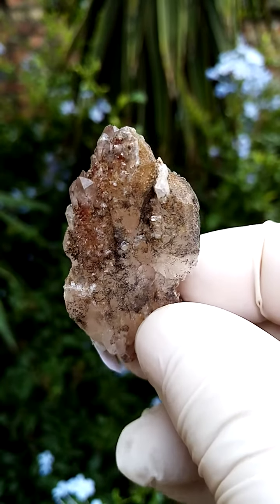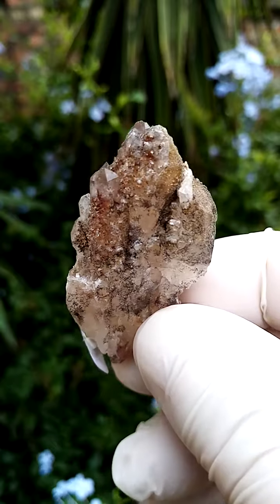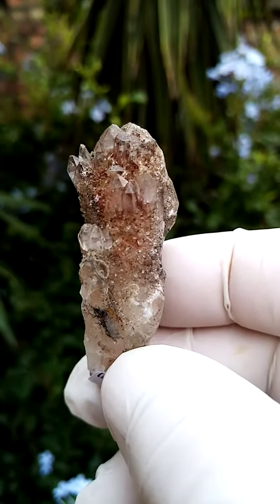Very interesting quartz formations. I suspect this would hail from Springbok and Saransmoë going up to Steinkopf in the northern cape of South Africa — Orange River quartz, of course.